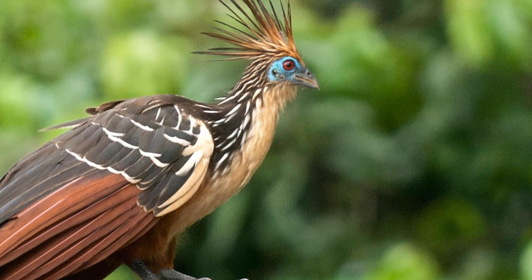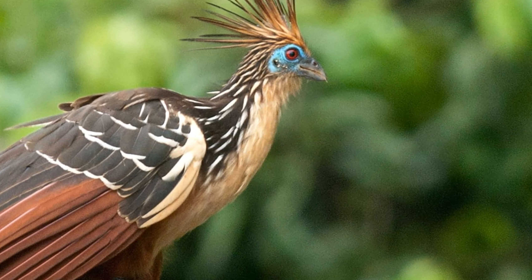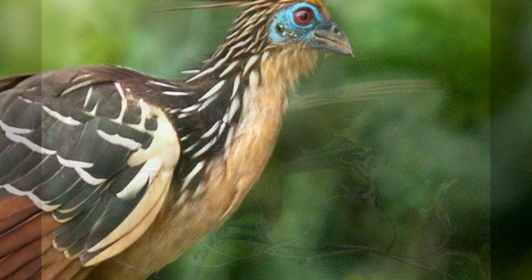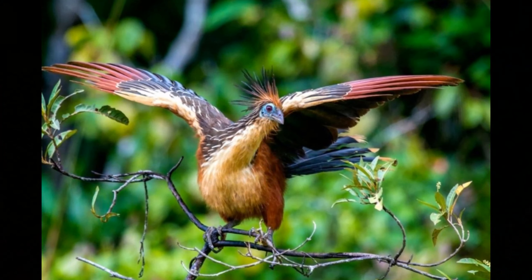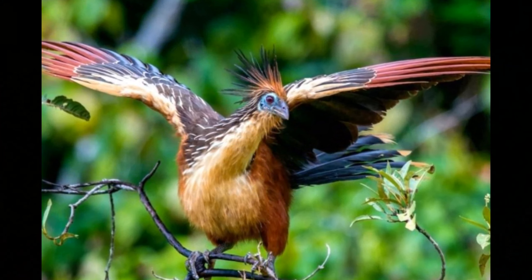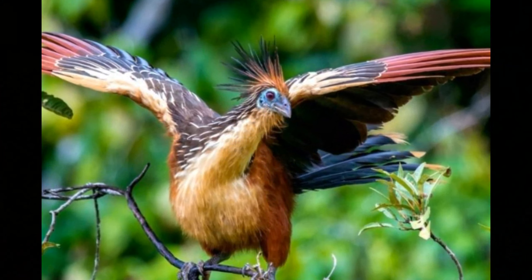Conservation status. Currently, the Hoatzin is not considered endangered, thanks to its wide range and the relative inaccessibility of its habitat. However, ongoing deforestation and habitat destruction could pose future threats. Conservation efforts are crucial to ensure these remarkable birds continue to thrive in their natural environments.